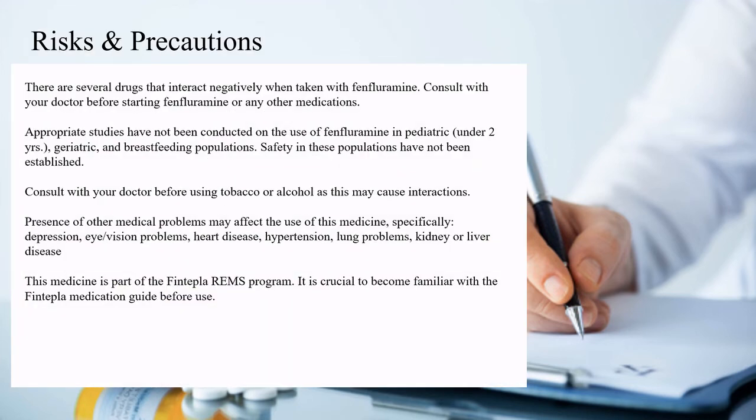There are several drugs that interact negatively when taken with Fenfluramine. Consult with your doctor before starting Fenfluramine or any other medications. Appropriate studies have not been conducted on the use of Fenfluramine in pediatric, geriatric, and breastfeeding populations. Safety in these populations has not been established.